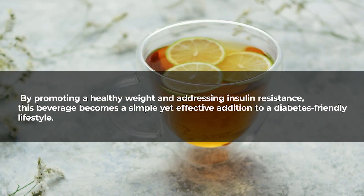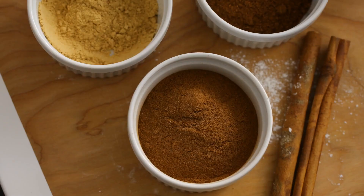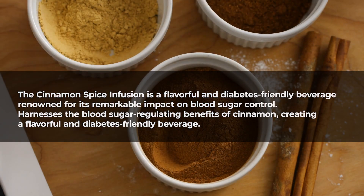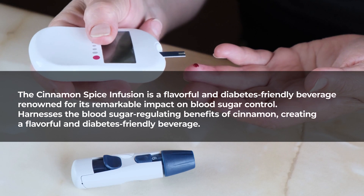This beverage becomes a simple yet effective addition to a diabetes-friendly lifestyle. Number two: cinnamon spice infusion. The cinnamon spice infusion is a flavorful and diabetes-friendly beverage renowned for its remarkable impact on blood sugar control, harnessing the blood sugar-regulating benefits of cinnamon to create a flavorful and diabetes-friendly beverage.